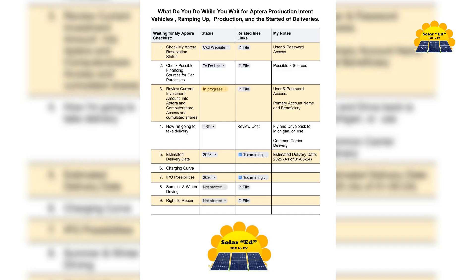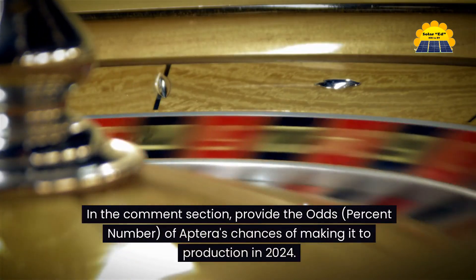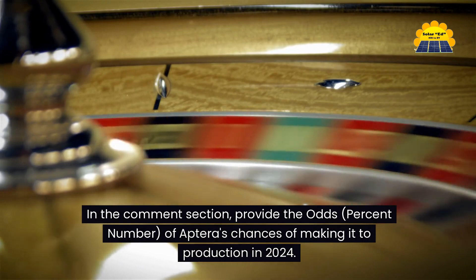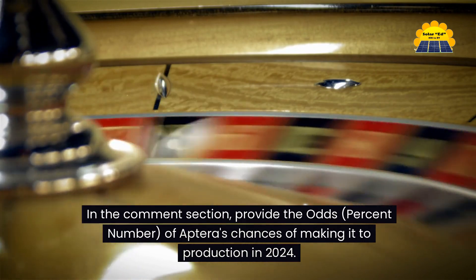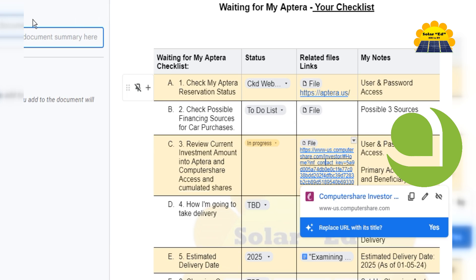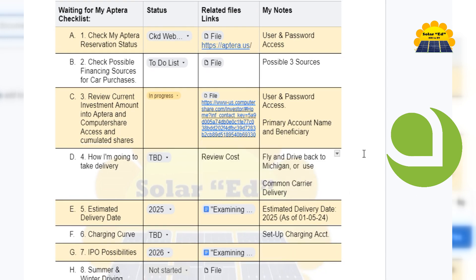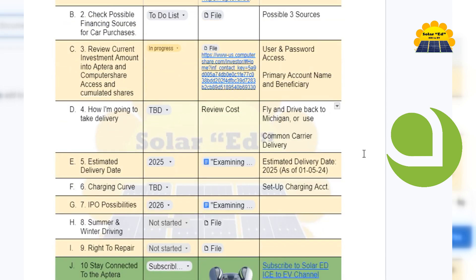Production 2025. There you have it — the ultimate waiting for Aptera production checklist. Hit that like button, subscribe for more exciting Aptera content, and share your thoughts in the comments while waiting. Provide the odds — percent number — of Aptera's chances of making it to production in 2024, and if your number is less than 51%, provide a justification. Aptera checklist to track your reservation and stock purchases. We are 40,000 plus reservations strong. Go Aptera! Thank you for your support of my channel.